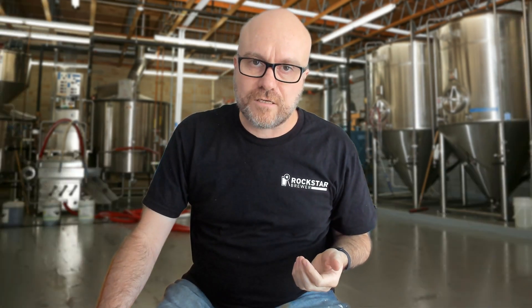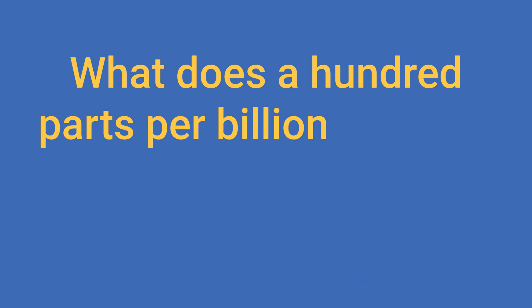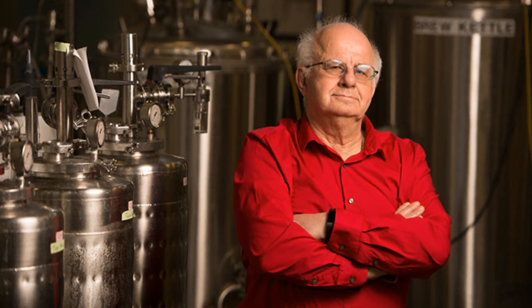For modern hazy IPA styles, 50 parts per billion is usually the maximum acceptable amount. In terms of actual volume, if air is 21% oxygen, that means we can ingress about 0.45 millilitres of air per 1,000 litres of beer to reach 100 ppb — or 0.018 fluid ounces per seven barrels. That's not a lot to play with. As Charlie Bamford once said, a thimbleful of air can ruin an Olympic-sized swimming pool full of beer.